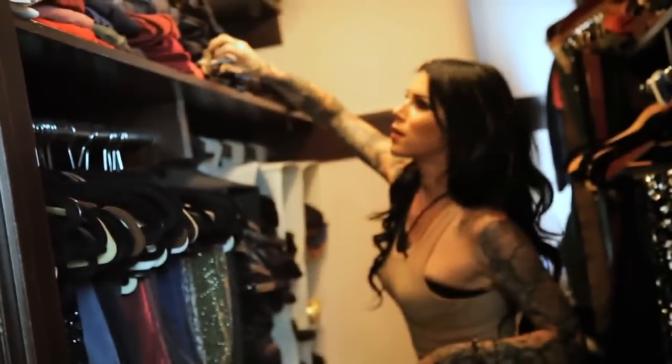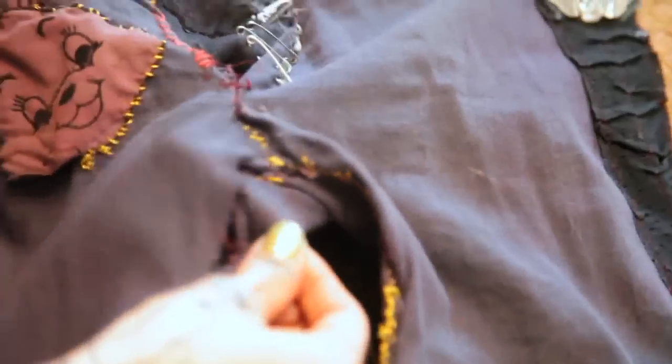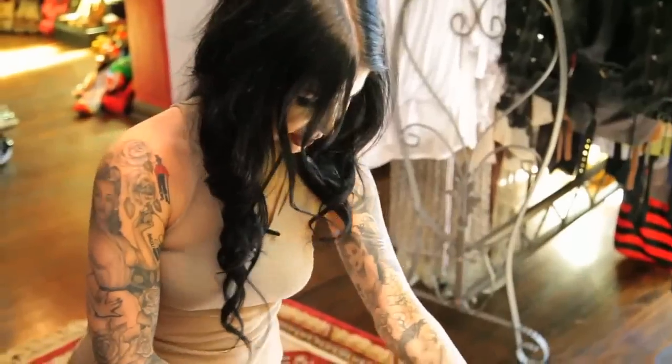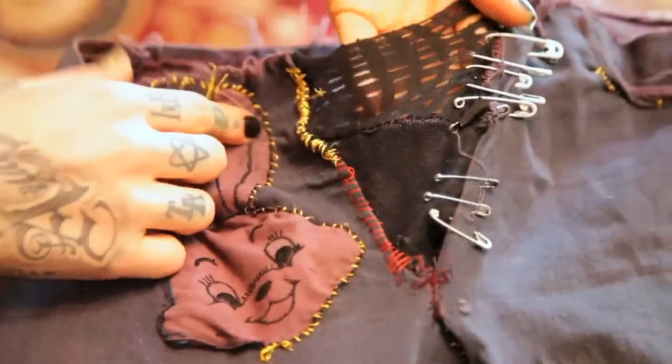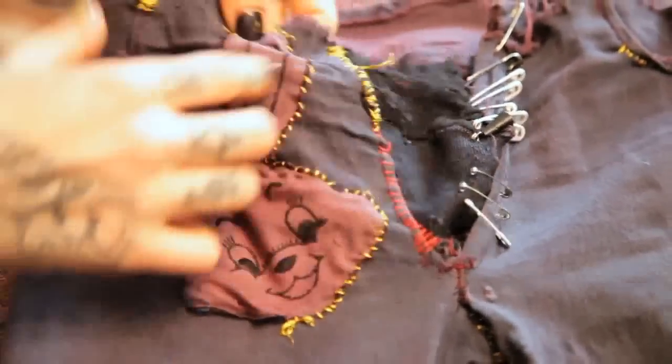I'm going to show you the first pair of pants I ever made — they're so awful, but look, my seams totally didn't even hold. I used some weird material that totally shouldn't be in the crotch area, but this bunny patch makes up for it. Look at that sweet flare — that's some gangster stuff. I still think they're cool.